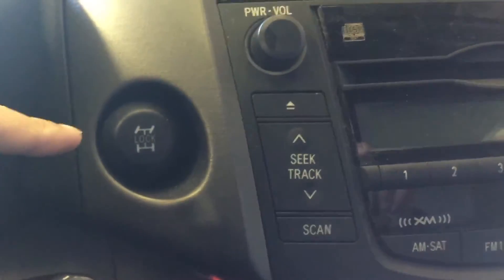At the back of the steering wheel is your cruise control. It also comes with the four-wheel-drive differential lock system.